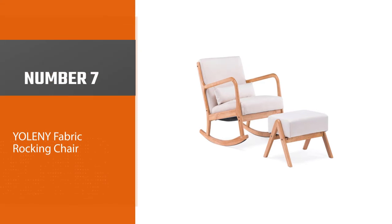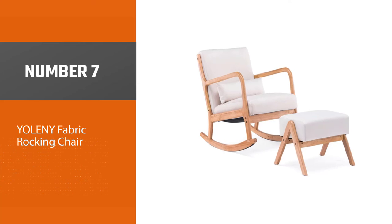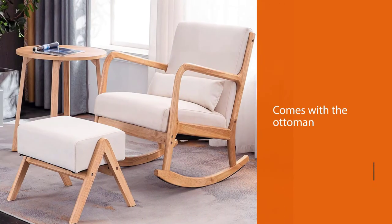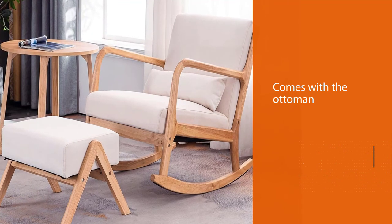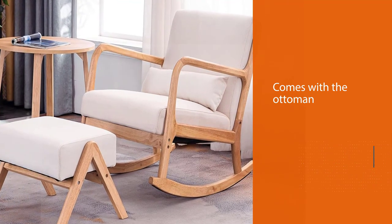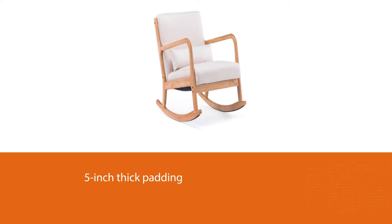Number 7: Jolani Fabric Rocking Chair. If you have a minimalist, Scandinavian aesthetic, this is the set for you. It comes with the ottoman, so you'll have a place to rest your feet when the baby inevitably falls asleep in your arms. The 5-inch thick padding provides a comfortable seat, while the hardwood design makes the whole thing stable and sturdy. This is going to quickly become a family favorite chair.